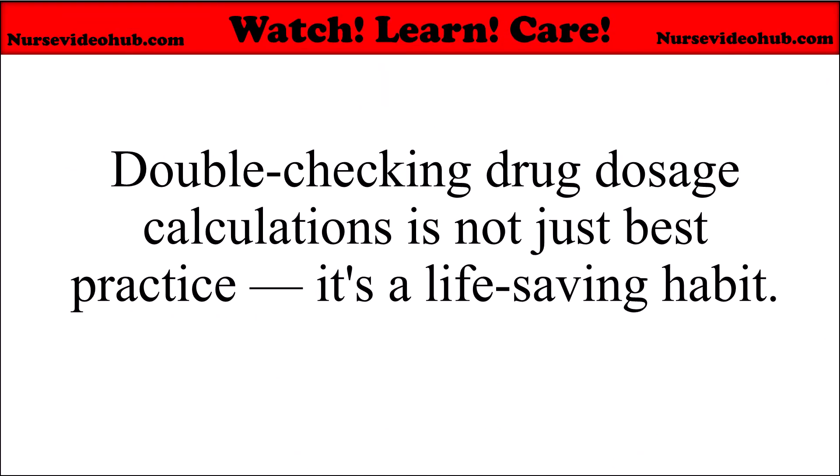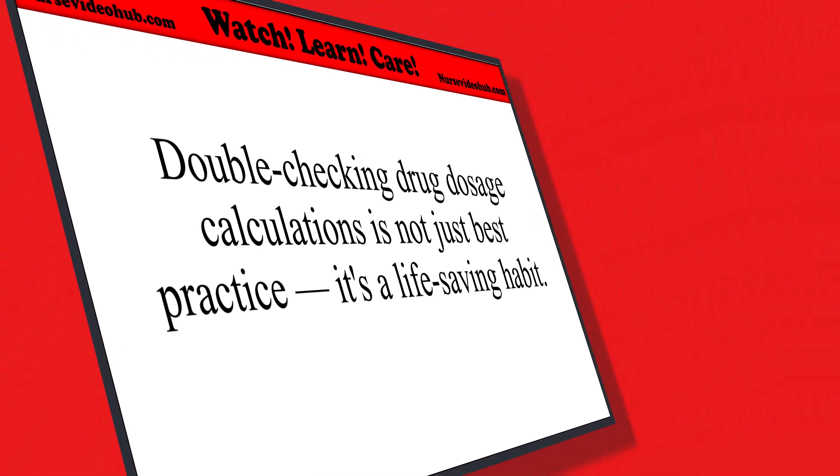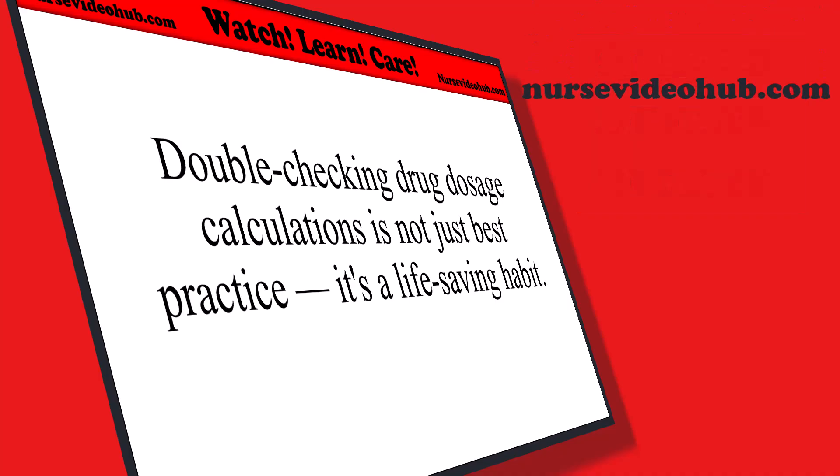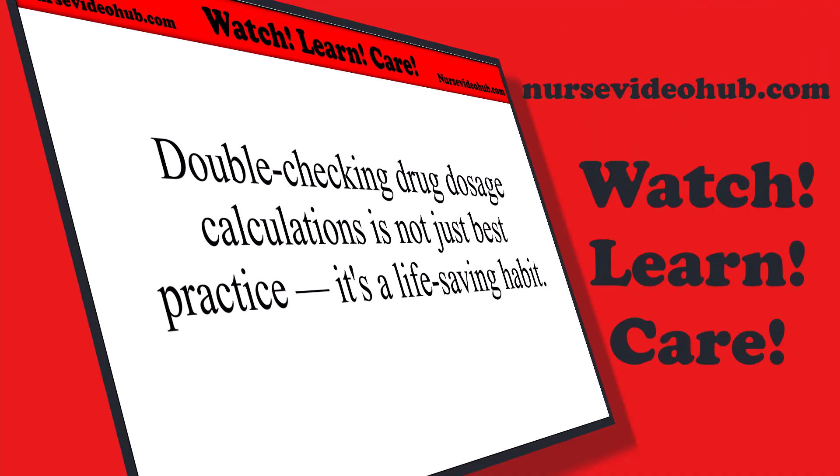Checking drug dosage calculations is not just best practice — it's a life-saving habit. Do it with all your calculations. Thanks for watching. If this video was helpful, give it a like, share it with your classmates or coworkers, and subscribe for more nursing education content. You can find more videos at nursevideohub.com. Watch, learn, and care.